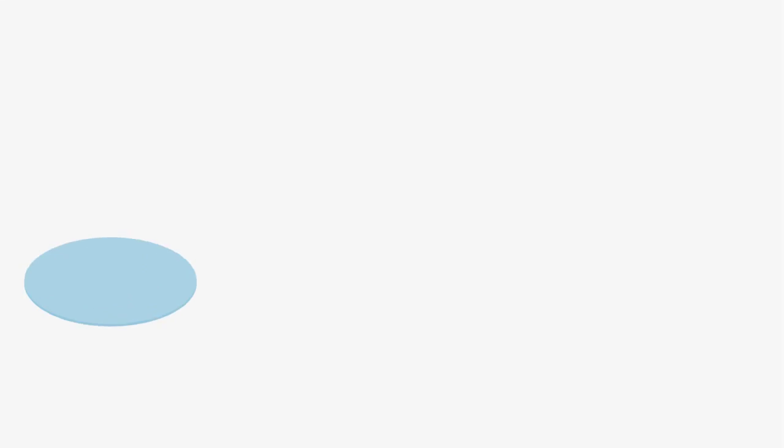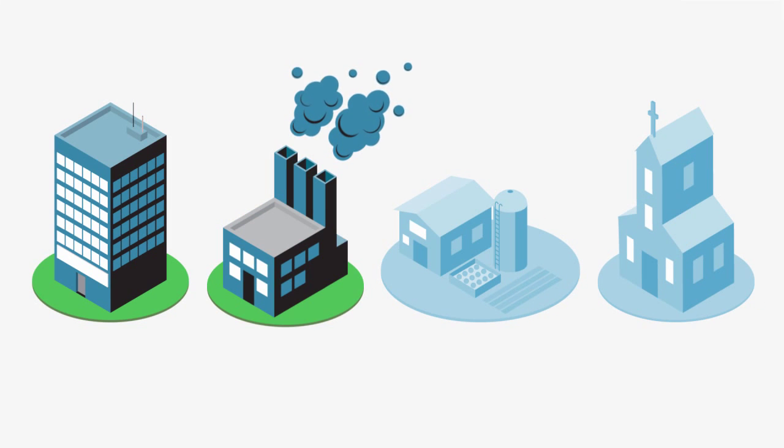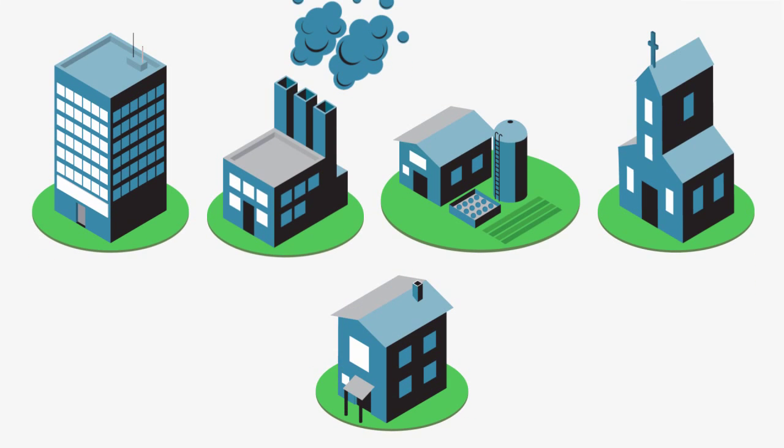PACE works for just about any type of property — commercial, industrial, agricultural, and non-profits. Many multi-family properties are eligible as well.